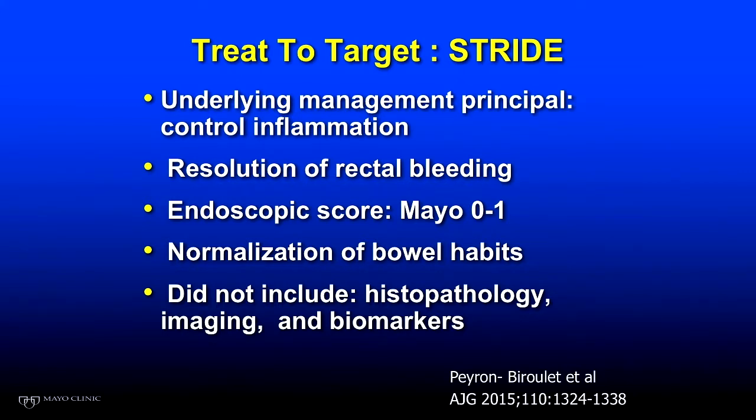When I first started treating patients — again, this was 37 years ago — all we could do was see if we could control the bleeding, see if we could make the patient feel better, but we really weren't impacting the natural history of the disease. All we had back then were corticosteroids, antibiotics, and sulfasalazine. There wasn't much beyond that.